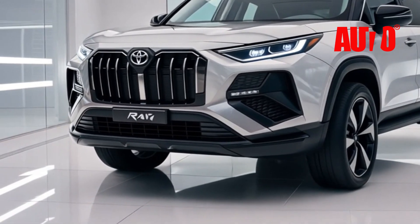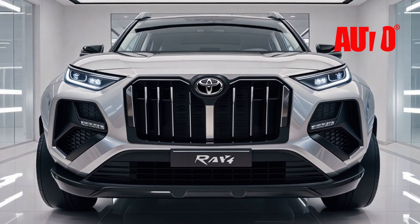Whether you're cruising through the city or hitting the open road, this SUV demands attention.